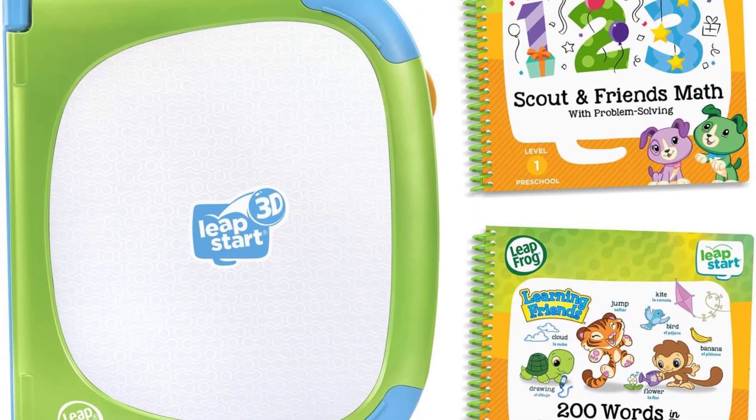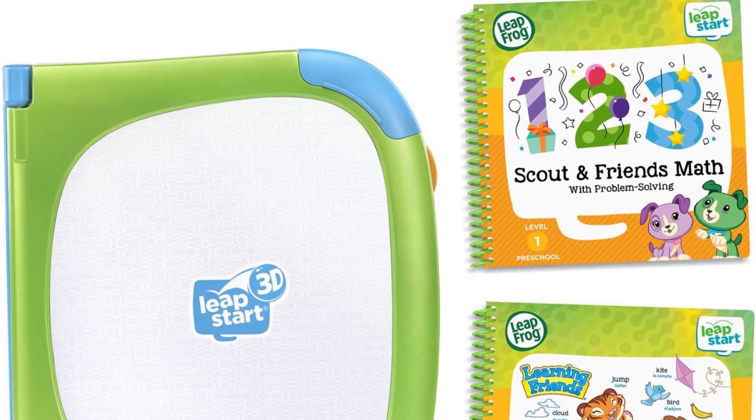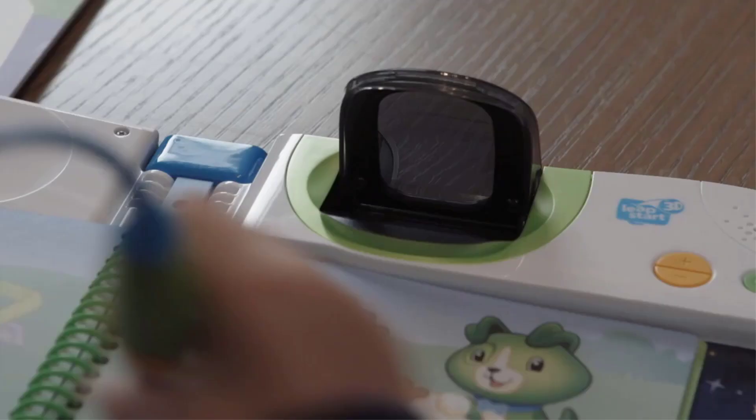Designed for ages 2 to 7, this learning system requires 3 AA batteries and a computer with internet access to download books. It is a convenient and fun way for children to reinforce their learning and better understand concepts.